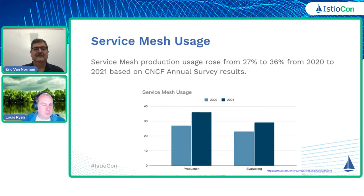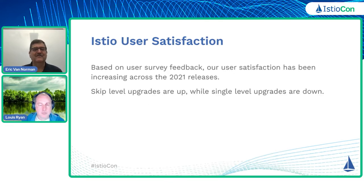And even those evaluating Service Meshes went from 23% to 29% between 2020 and 2021. So a lot of uptick, a lot of people still investigating and using the Service Mesh. Based on user feedback, our user satisfaction across releases in 2021 was increasing, which is good. Also note that the number of people doing skip level upgrades is up — the numbers were up 5% between a couple of releases. And the number of single level upgrades is down also about 5%.